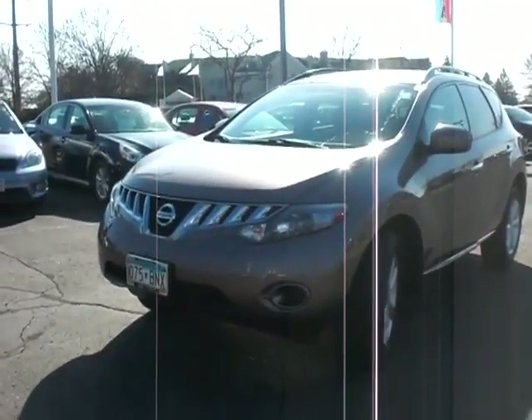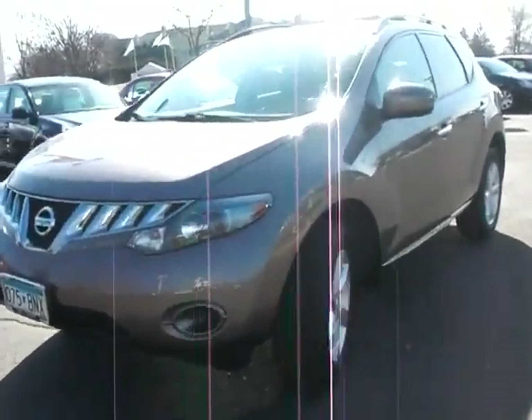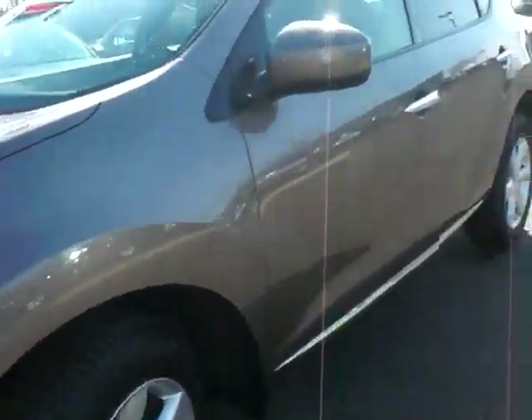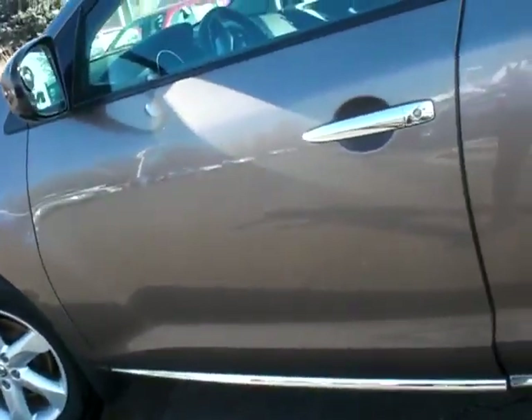Mike, this is Chad Rossen over at Luther Nissan Kia. Just taking some time this morning to show you this beautiful 09 Murano S all-wheel drive. This tinted bronze is a very sharp color in the sun as you can see here. It's got 47,000 miles on, but you wouldn't know it — it's very clean inside.